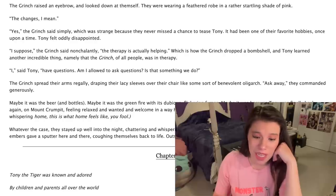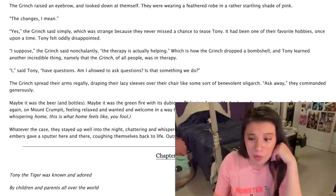'I suppose,' the Grinch said nonchalantly, 'the therapy's actually helping.' Which is how the Grinch dropped a bombshell, and Tony learned another incredible thing — namely that the Grinch, of all people, was in therapy. 'I,' said Tony, 'have questions. Am I allowed to ask questions? Is that something we do?' The Grinch spread their arms regally, draping their lacy sleeves over their chair like some sort of benevolent oligarch.